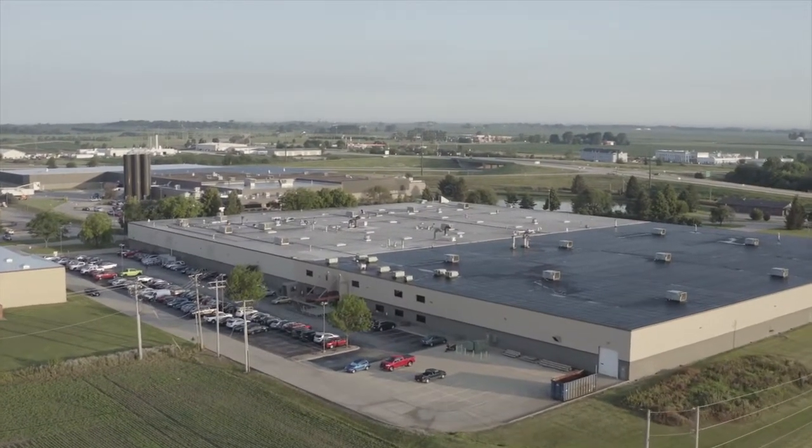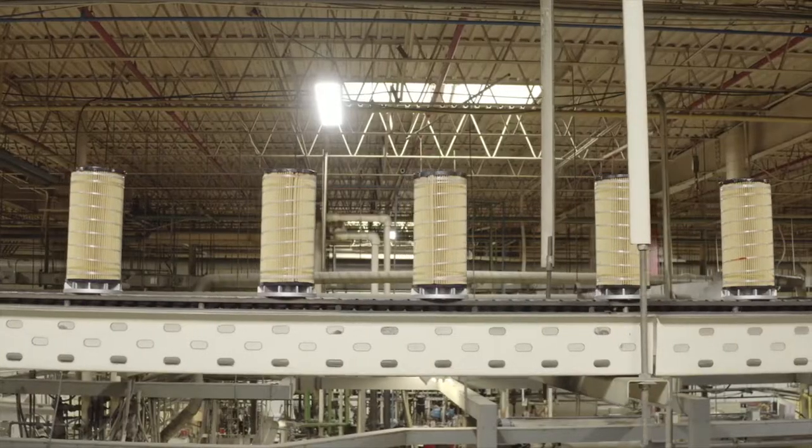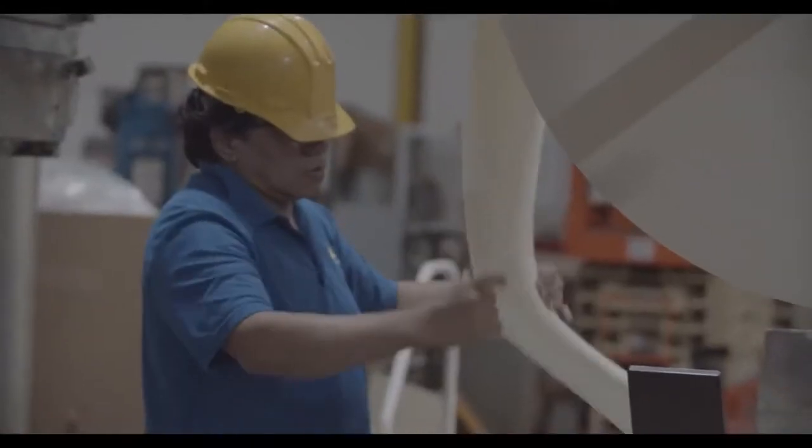We call it AFSI for short. Nestled in Champaign, Illinois, this AFSI facility produces well over 1 million filters per month, and each one follows a precise, consistent process. The production begins with paper media.